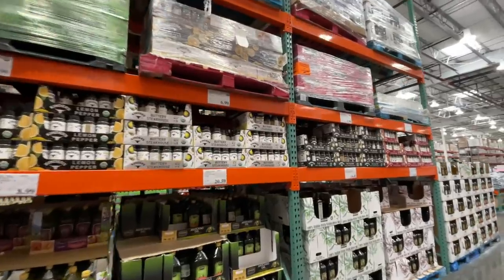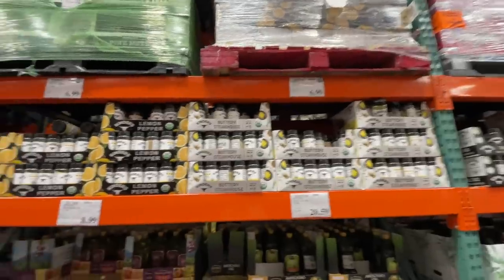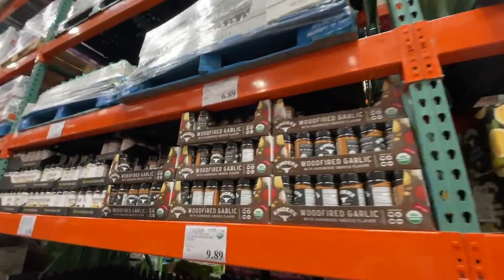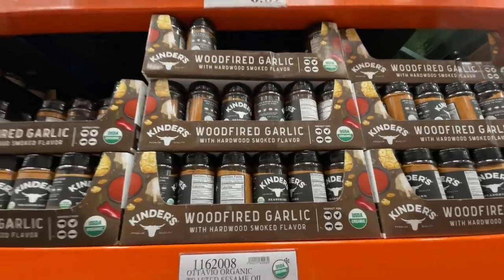Kinder's Buttery Steakhouse is my absolute jam. They also have lemon pepper and different flavors, but this is the first time I've seen wood-fire garlic. Interesting.